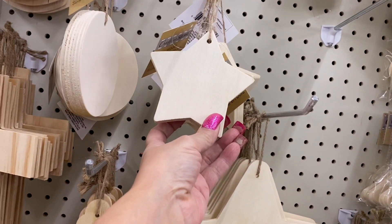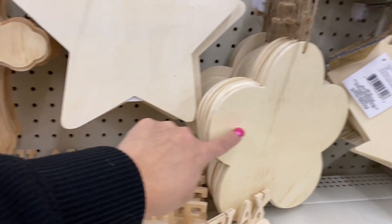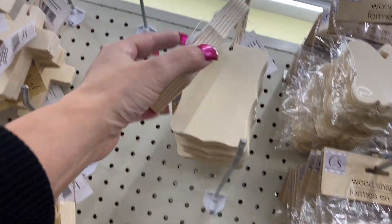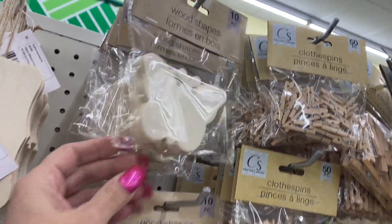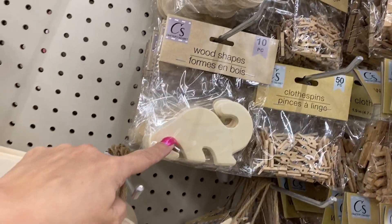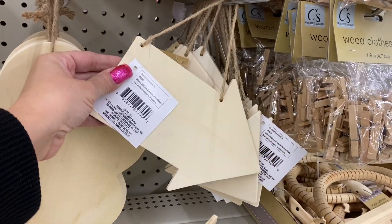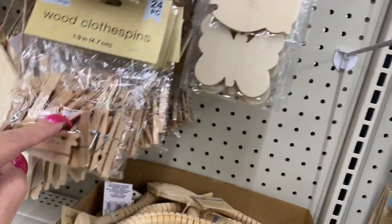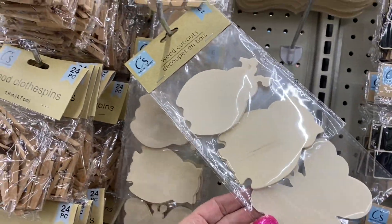Over here we have these crosses — I'm loving these. There's another cross, a star, and I like this shape. You have the butterfly — this is a ten-count — the flower, and the dinosaur. I'm liking these arrows too.